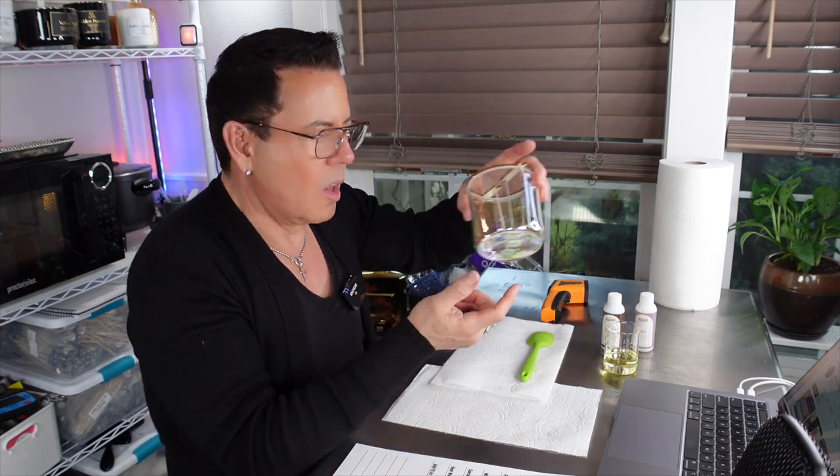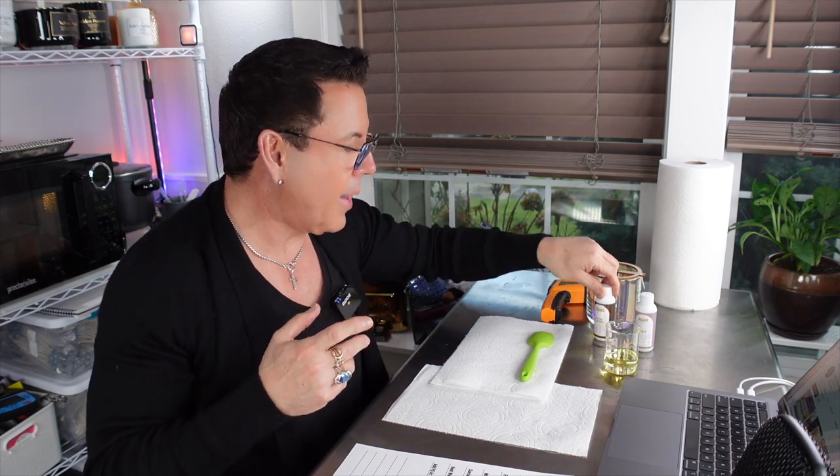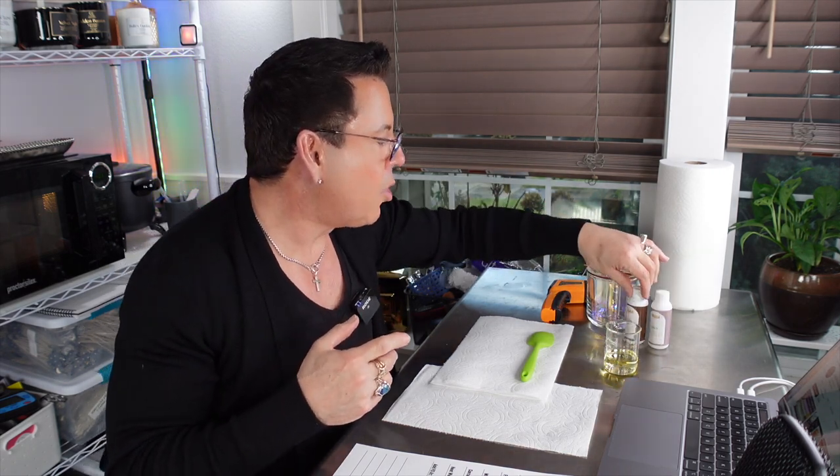Heat the wax to 220, add fragrance oil at 210, and pour between 180 and 185. You want to make sure you pour in that range to avoid the wick stickers coming loose from the bottom. I hear a lot of people complaining about that — it's because they're pouring too hot and the sticker just comes right out.